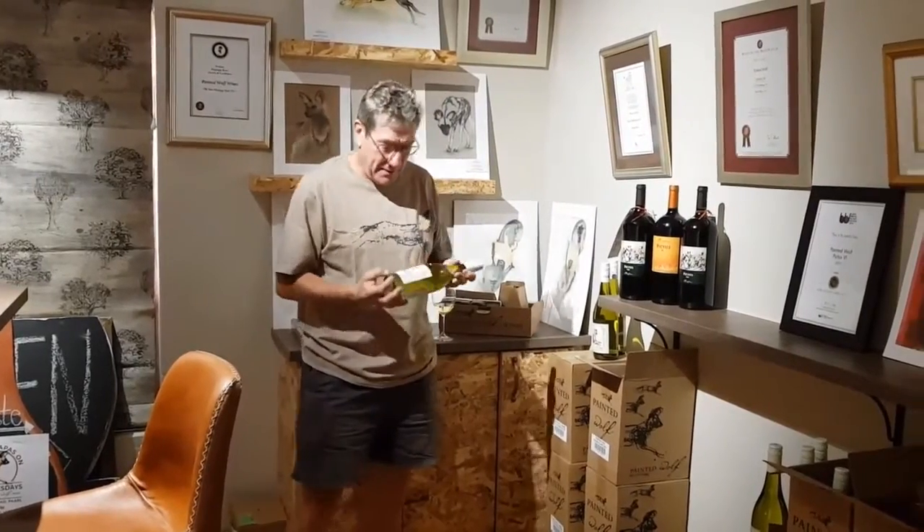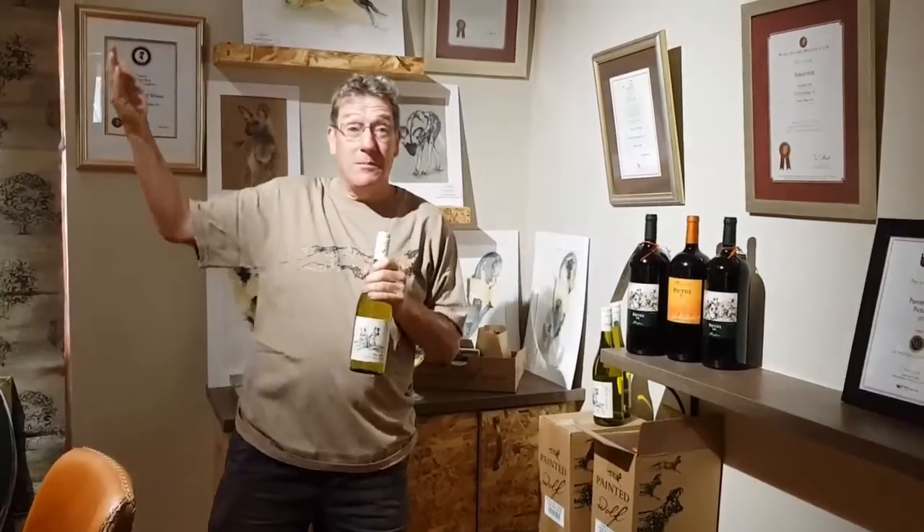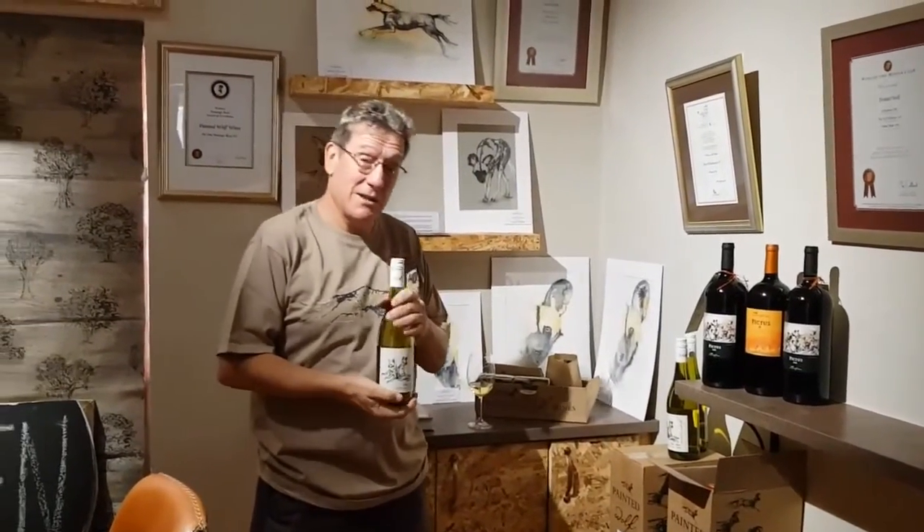This is Jeremy Borg, winemaker from Painted Booth Wines, and in my hand is a bottle of Den Chenin Blanc. I'm standing in our Painted Booth Den, our little tasting room.